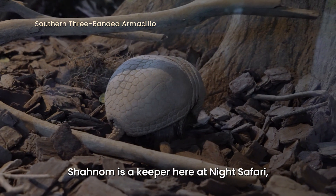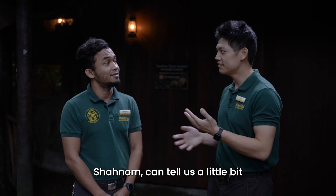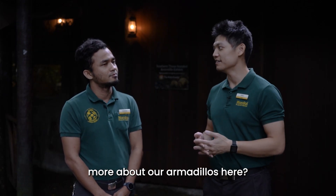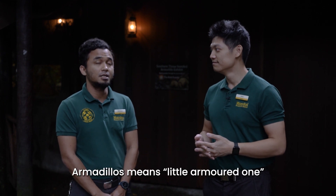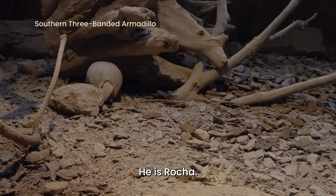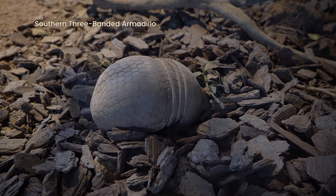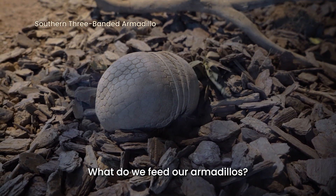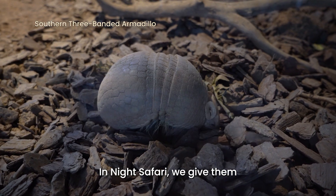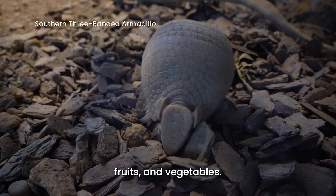Shanom is a keeper here at Night Safari and the armadillos are under his care. Shanom, can you tell us a little bit more about our armadillos here? Armadillo means little armoured one in Spanish. This is Rocha — he is a male and he is five years old. What do we feed our armadillos? At Night Safari, we give them ants, termites, mints, fruits and vegetables.